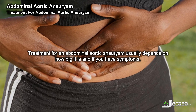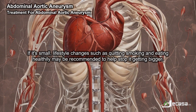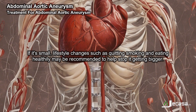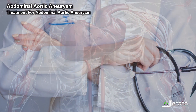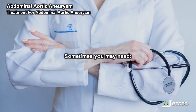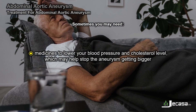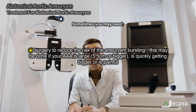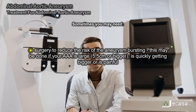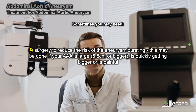Treatment for an abdominal aortic aneurysm usually depends on how big it is and whether you have symptoms. If it's small, lifestyle changes such as quitting smoking and eating healthily may be recommended to help stop it getting bigger. Sometimes medicines to lower blood pressure and cholesterol may be prescribed. Surgery to reduce the risk of the aneurysm bursting may be done if your triple A is large — 5.5 centimetres or bigger.